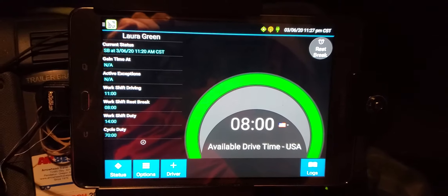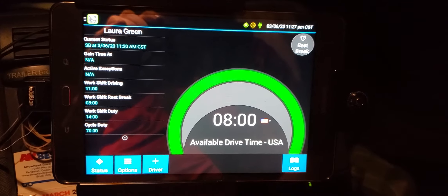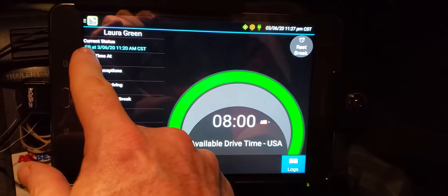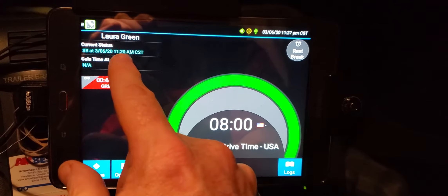Hey y'all, this could be a short video on what electronic logs look like. This electronic log is Laura's — it shows her in the sleeper berth on the 6th of March at 11:20 a.m.